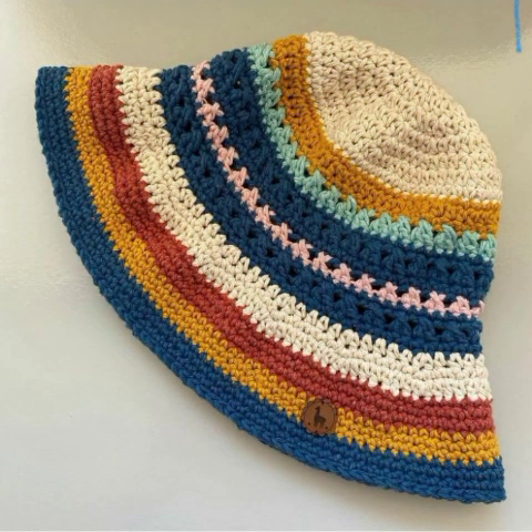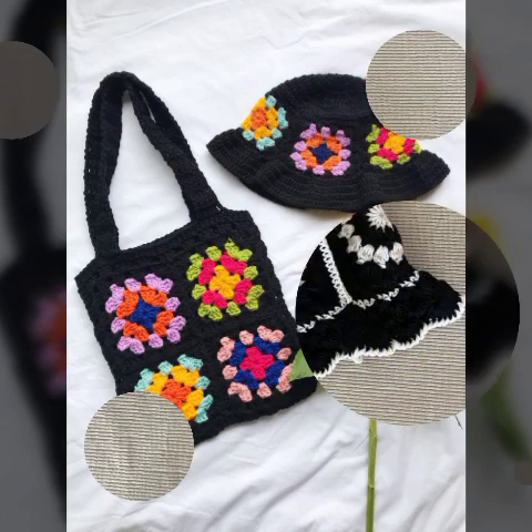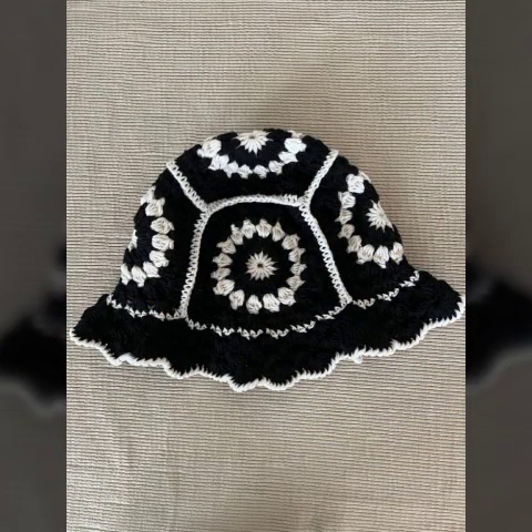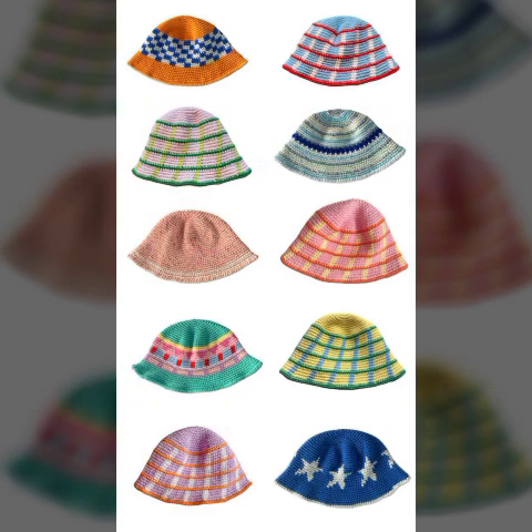If you want to watch my full video then you will get very unique ideas about these beautiful types of cross caps. Never forget to subscribe and like my video, comment on my video, and share my video. Press the bell icon to get notifications — when you press the bell icon you will get notifications for all my videos.